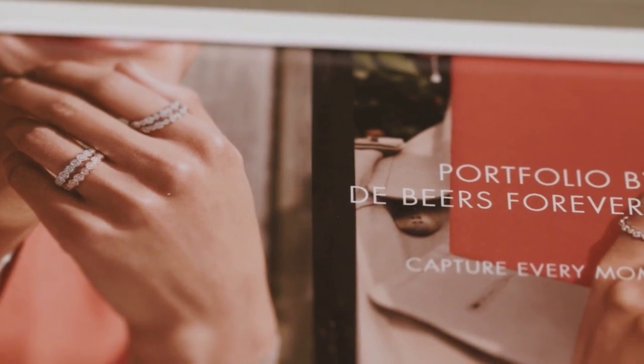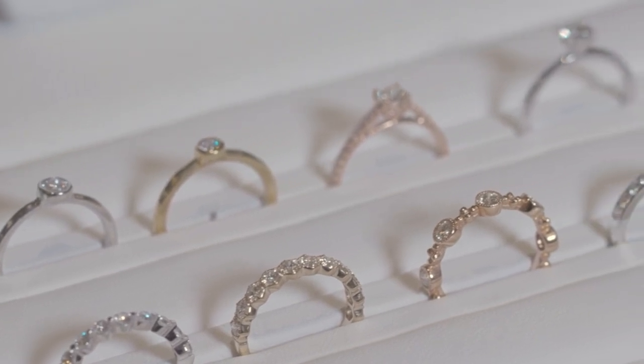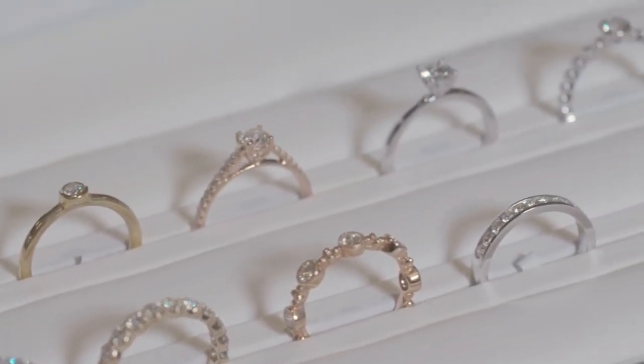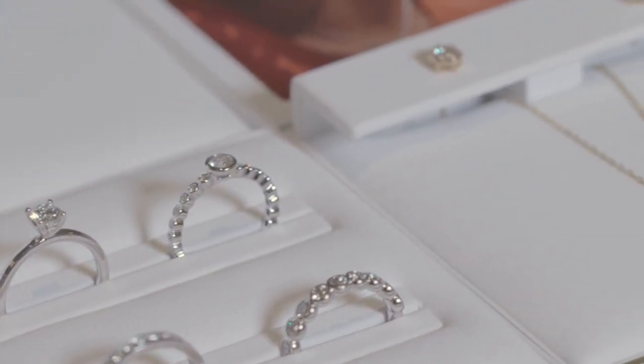This might be a time of year that someone's thinking of popping the question. What types of engagement rings and bands do you have? In this collection, we have several different cuts — cushions, ovals, and rounds. We've got several different bands that coordinate, or you can actually mix and match and make them unique to that special bride.